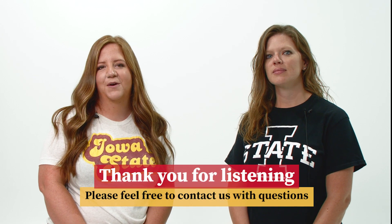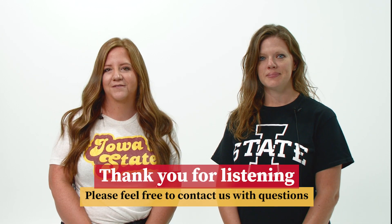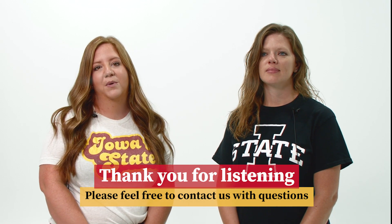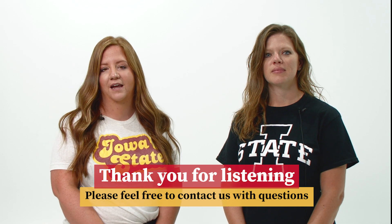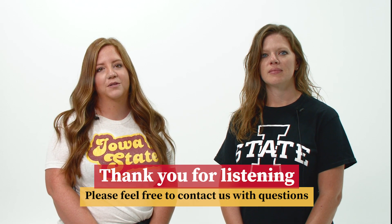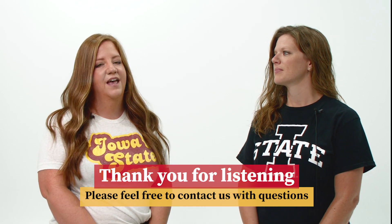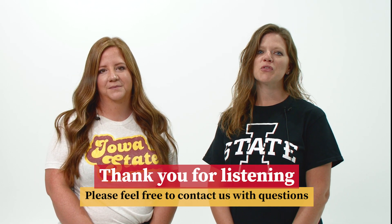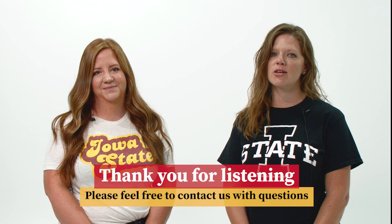Thank you for listening. We hope this video introducing the Office of Research Ethics has been informative. We focus primarily on the IACUC and IRB, but as a reminder, our office also supports the Institutional Biosafety Committee and the Radiation Safety Committee, as well as programs in conflict of interest and commitment, export controls, and unmanned aircraft systems. Please feel free to contact us anytime you have questions about conducting research at Iowa State University.